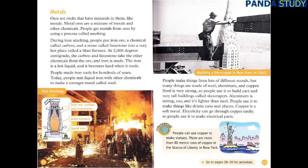People make things from lots of different metals, but many things are made of steel, aluminum, and copper. Steel is very strong, so people use it to build cars and very tall buildings called skyscrapers. Aluminum is strong too, and it's lighter than steel. People use it to make things like drinks cans and planes. Copper is a soft metal, and electricity can go through copper easily, so people use it to make electrical parts. People can use copper to make statues — there are more than 80 metric tons of copper in the Statue of Liberty in New York.